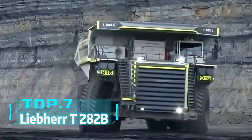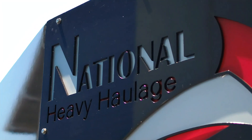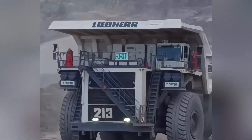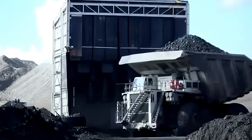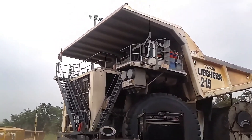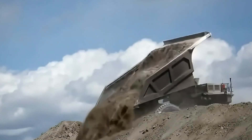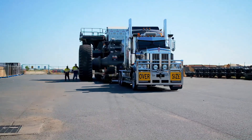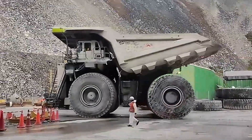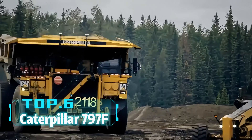Top 7: Liebherr T282B. The Liebherr T282B will be one of the most jaw-dropping trucks you've ever seen. This German mining truck weighs 203 tons, is 15.7 meters long, 9.1 meters wide, and 7.4 meters high, equivalent to a two-story building. It can carry up to 363 tons, equivalent to 30 small cars. Equipped with a 3,500 horsepower engine, the T282B can travel at 64 kilometers per hour, easily handling extreme mining environments.